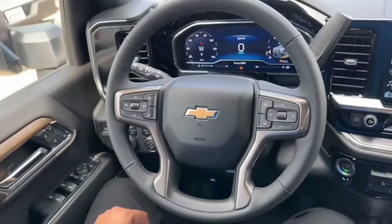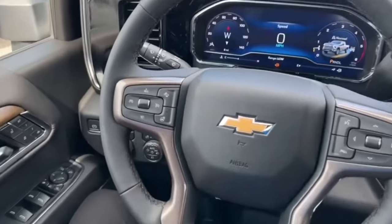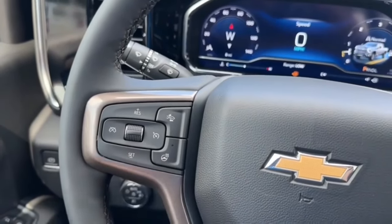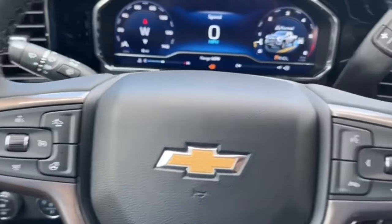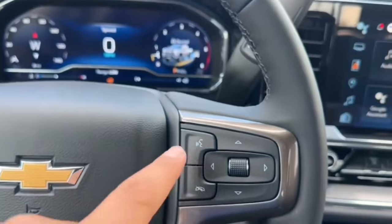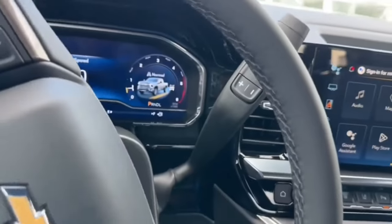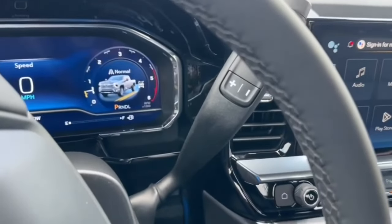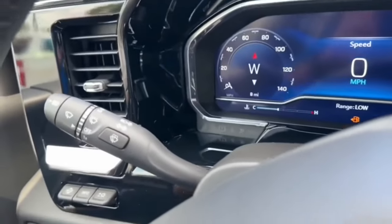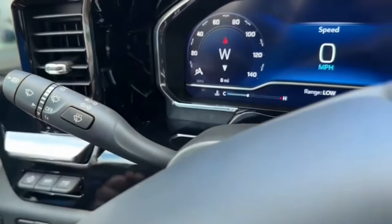On the steering wheel you have the four-spoke leather-wrapped steering wheel with brown accents. On the left-hand side you have cruise control, heated steering wheel, and forward collision warning. On the right-hand side you have controls for the instrument cluster screen along with voice command. On the right stalk you have the 10-speed automatic transmission controls, and on the left stalk you have the turn signal with automatic wipers.